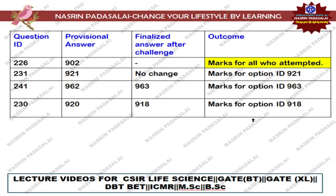Now for shift 2. The first question is ID 226, which is about the lac operon. The provisional answer key mentioned option 9, not 2, as correct, but there was a mistake in the question itself — they had given four statements, but statement A and statement D are exactly the same statement, likely due to a typing error. So Question 226 will be considered a dropped question, and marks will be awarded for all students who attempted it.